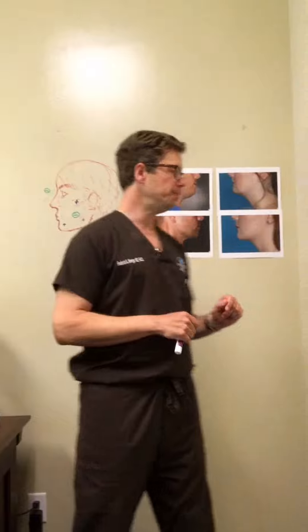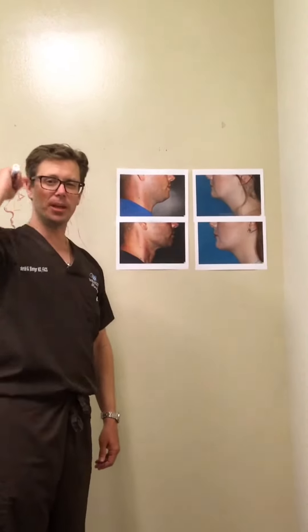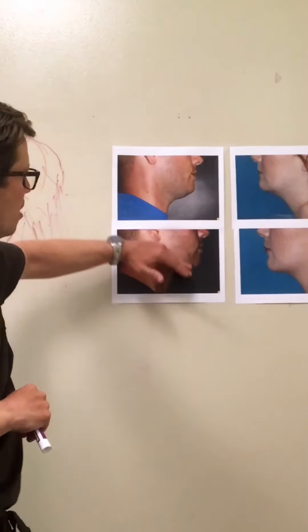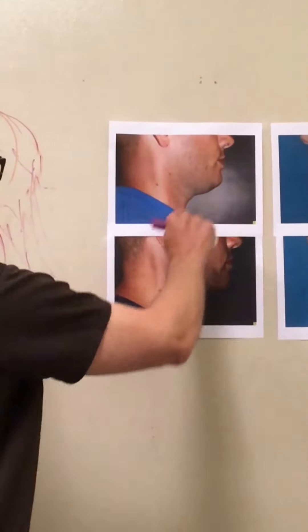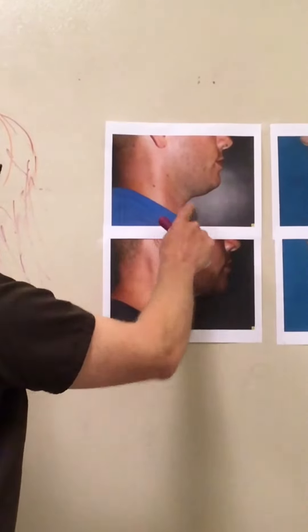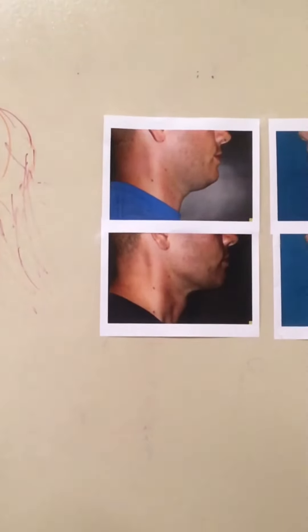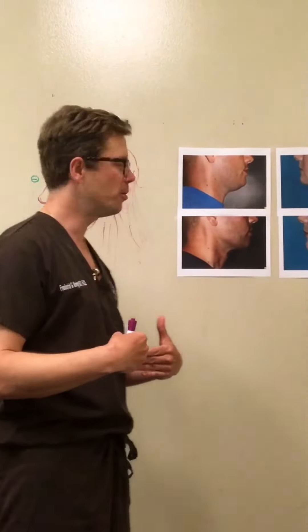Let me give you a couple examples. This guy — I'm thinking he was probably late 20s. He lost no weight, but you can see this was just liposuction: suctioning not just this area, but suctioning up through here also, defining the jawline. It looks like he's thinner. It just gives a stronger, more masculine appearance. That was a lot of fun doing that case.